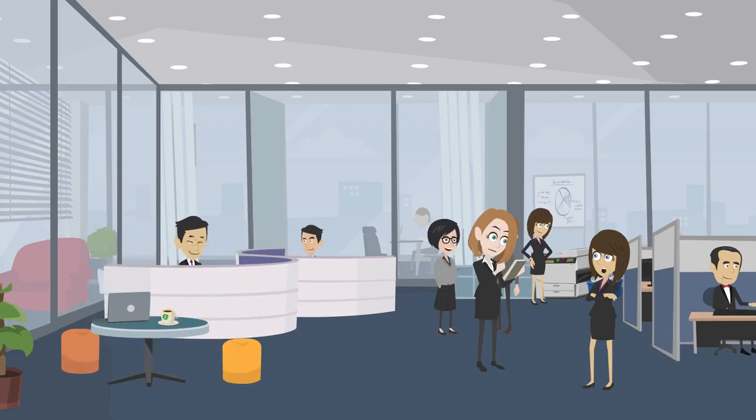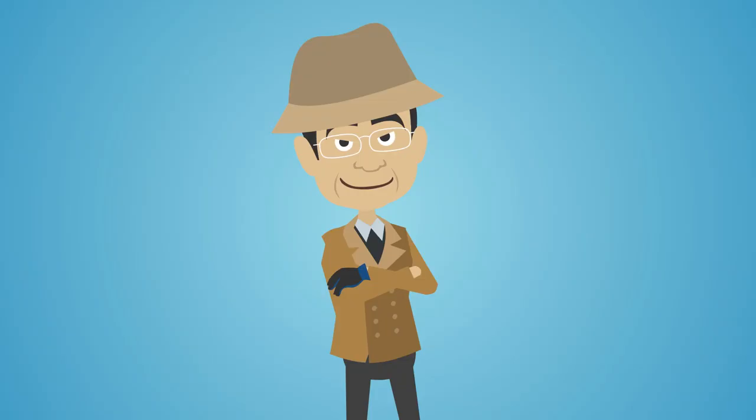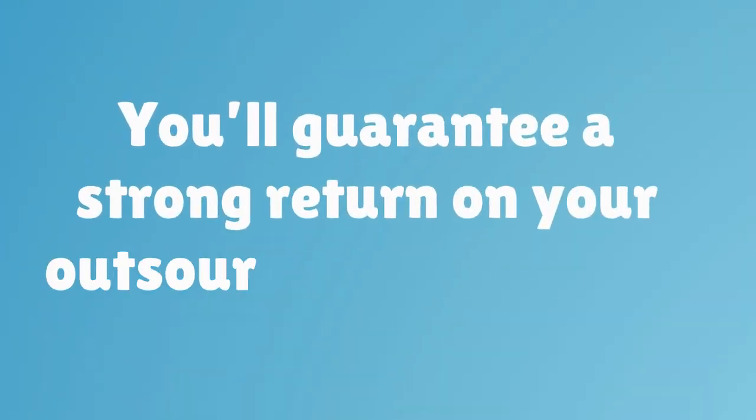If just one of these services is missing, it's important to take your business elsewhere. By ensuring that each of these five important services is offered by your medical billing company, you'll guarantee a strong return on your outsourcing investment.